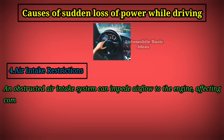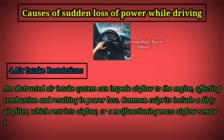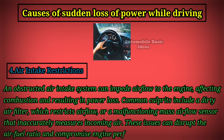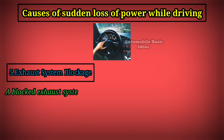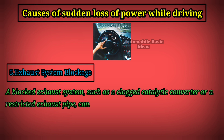Four: air intake restrictions. An obstructed air intake system can impede airflow to the engine, affecting combustion and resulting in power loss. Common culprits include a dirty air filter, which restricts airflow, or a malfunctioning mass airflow sensor that inaccurately measures incoming air. These issues can disrupt the air-fuel ratio and compromise engine performance.